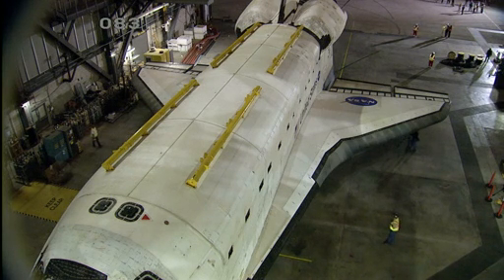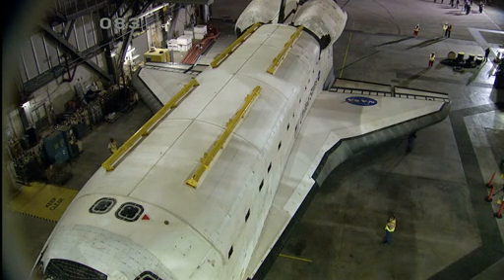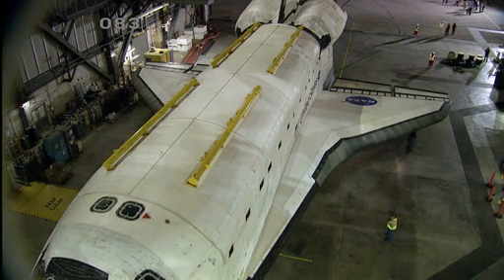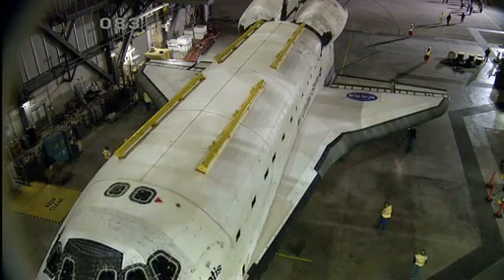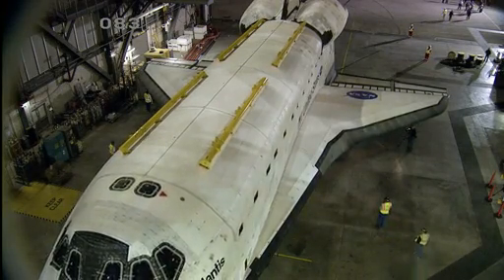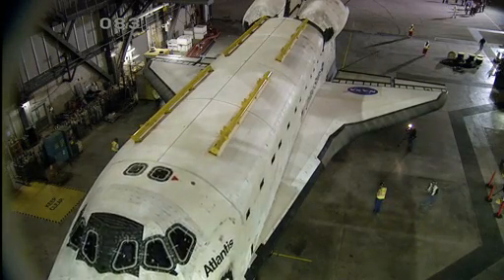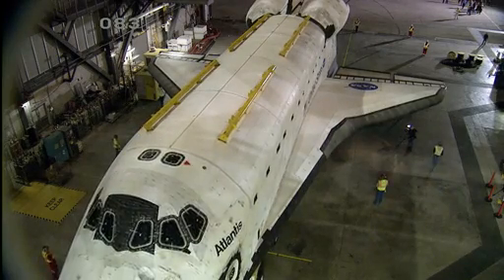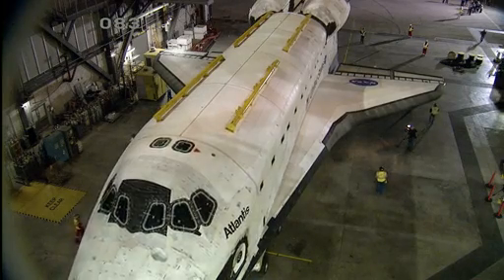The move from the Vehicle Assembly Building will take about 12 hours and will be a 9.8-mile journey through the grounds of Kennedy Space Center. Here we see first motion as Space Shuttle Atlantis begins to back out of the Vehicle Assembly Building. Atlantis is on a 76-wheel orbiter transportation system, so it's not rolling on its own wheels. It will be gently traversing the grounds of Kennedy Space Center.